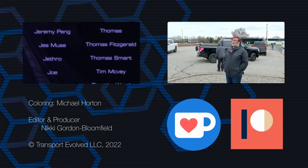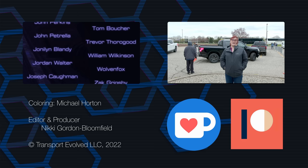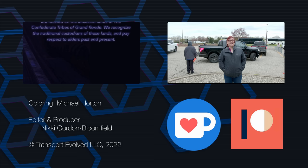And if you are unable to support us financially, just know that watching the video and sharing it really does make a massive difference to the channel. Thank you to Ford for inviting us here today. It is very cold, but I'm very glad I got to experience the F-150 Lightning as a passenger for the very first time. Thanks for joining me and as always, keep evolving!